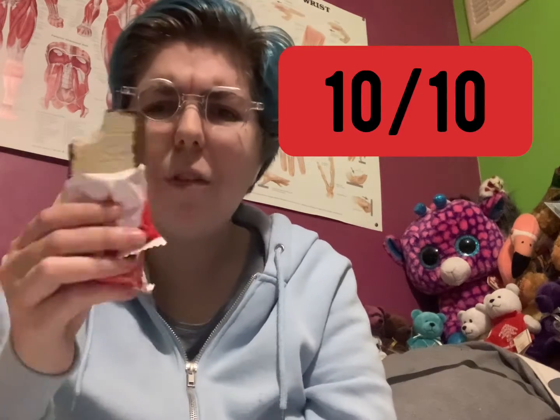The final thing is this peanut butter wafer from Poland. Let's try it. Pretty good — you can definitely taste the peanut butter, it's nice and salty. 10 out of 10 as well, definitely highly recommend this.